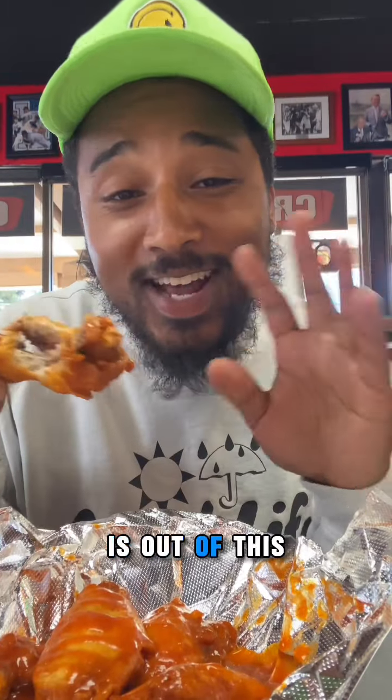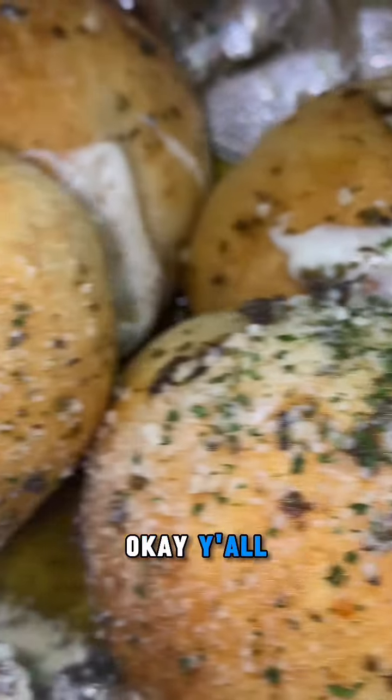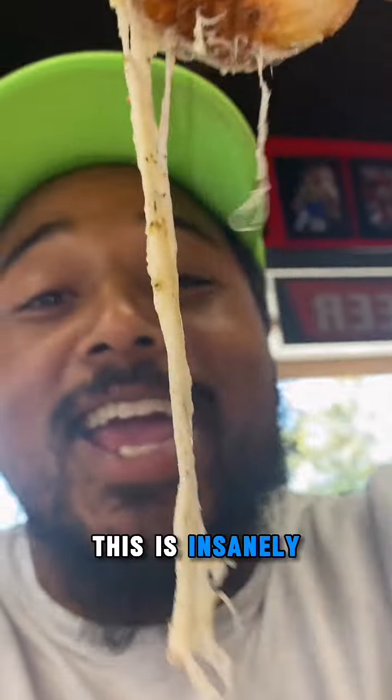The buffalo wings went crazy — all these chicken wings smell crazy. The buffalo sauce is out of this world. It's super juicy with a good crunch on the wing.